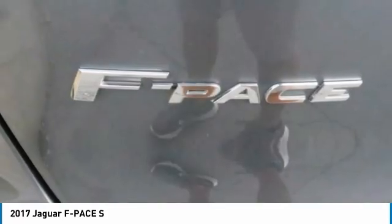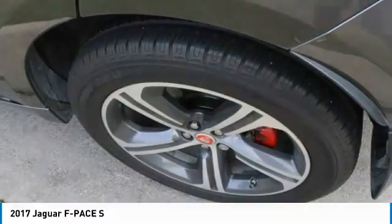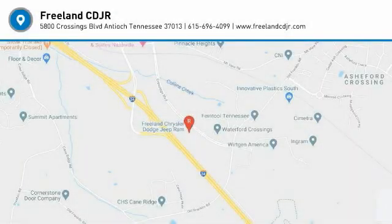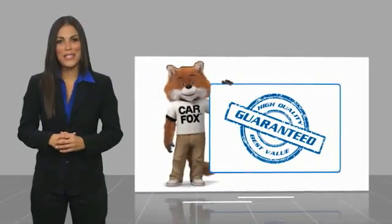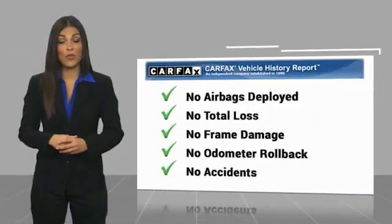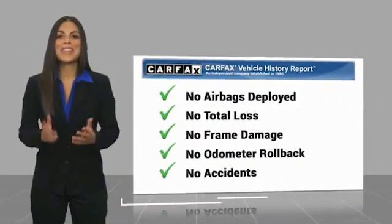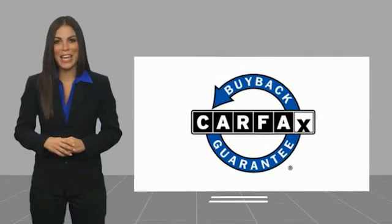Take this vehicle for a spin and see why so many shoppers are now proud owners. Here's another high quality vehicle with a Carfax Vehicle History Report. Be sure to find a complimentary copy of this report online or contact the dealership. This vehicle qualifies for the Carfax Buyback Guarantee.